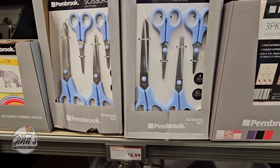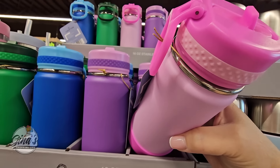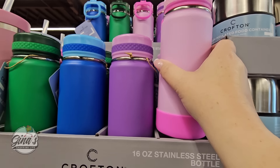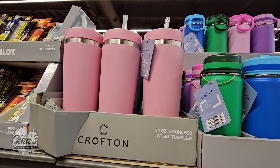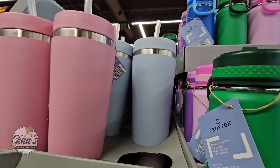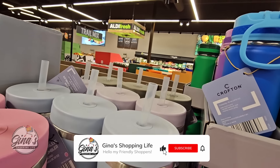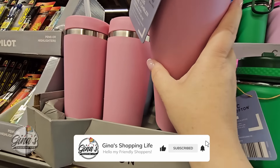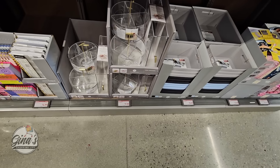And the 16-ounce stainless steel bottle — these are pretty. You have pink, purple, blue, and green. You rarely ever see green. And for $6, perfect for school. Then we have the 32-ounce stainless steel tumbler — these are nice, with four colors to pick from. This is on the top shelf, but those are a good size, and for $8 that is a great price.